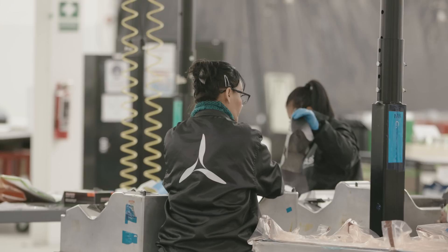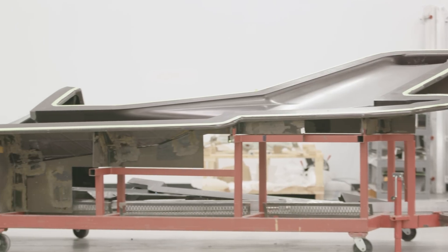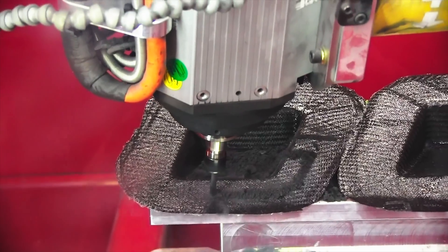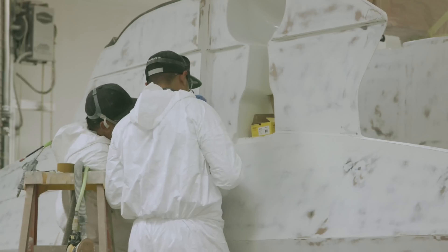We take layers of fabric, put them into a mold, and produce whatever the particular component is. From there it goes to a trimming operation, then a bonded assembly and a painting operation.